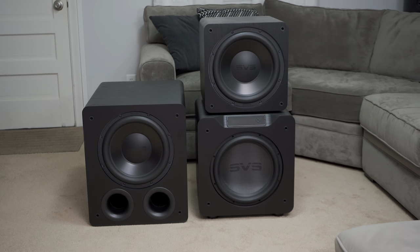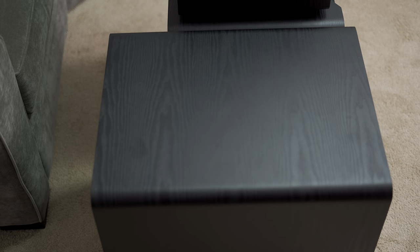This sub is absolutely great, but of course it's not perfect. As you can tell, it is a chunky one — the cabinet is not only tall but deep, so the size of it might give you a hard time trying to find a space for it in your room. Then there's the other issue: the price.